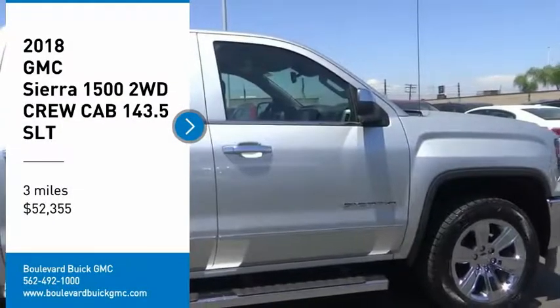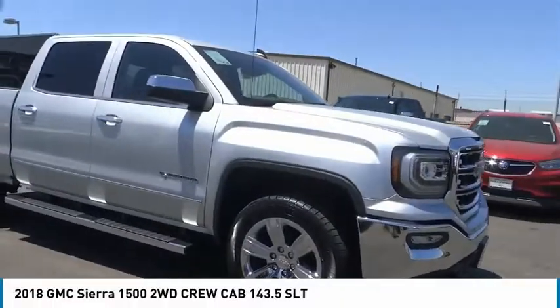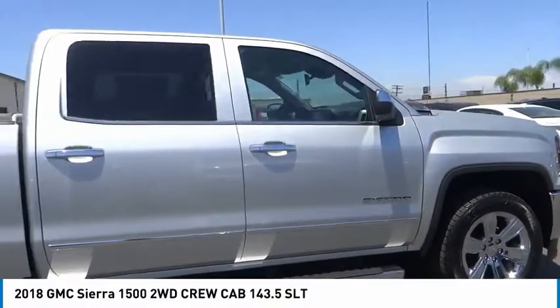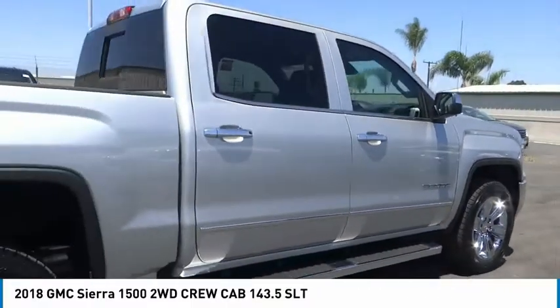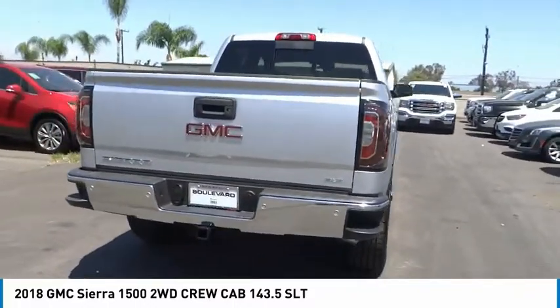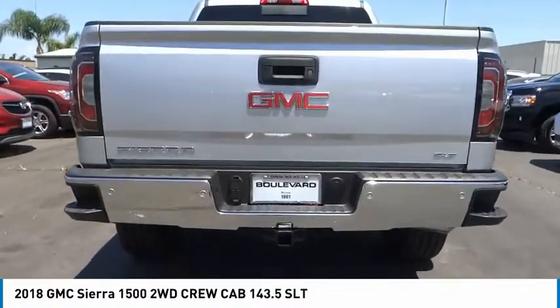We are pleased to show you the 2018 Sierra 1500. The GMC Sierra is a full-size pickup with all the functionality you could expect. With multiple trim levels, the GMC Sierra provides a wide range of features for you to enjoy.